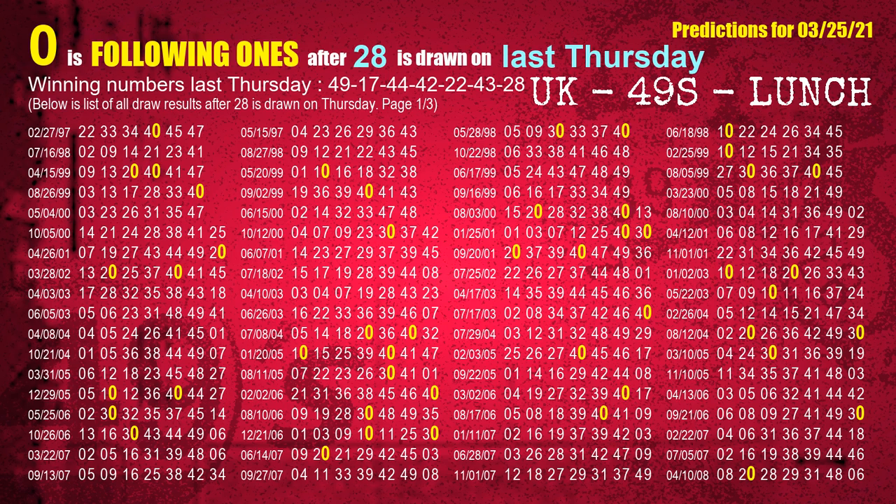The booster winning number last Thursday is 28. The most frequently following units digit is 0 when 28 is the winning number on last Thursday.